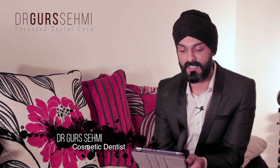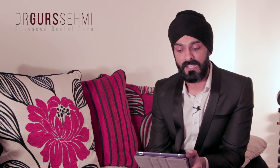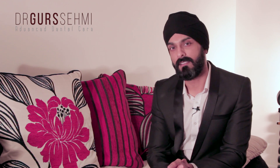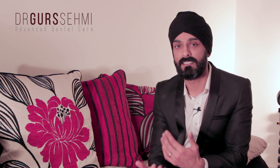Hi guys, another question online. This one is short and sweet without a lot of information but it basically says: I have several loose teeth on the top and bottom — what should I do? First of all, we need to address why these teeth are loose, and by far the most common reason for loose teeth is gum disease.